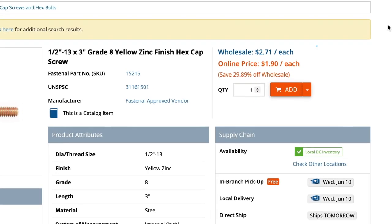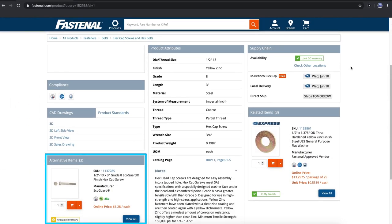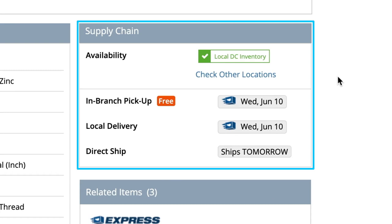Up here we see not only the wholesale price, but also our special online discount price or your price based on your company's contract or discount structure. Down here we have alternative items offering the same fit, form, and function, but potentially with a lower price point or faster lead time. We also see supply chain information — basically how and how quickly you can get the product — with visibility into our distribution system, your local Fastenal branch, and even your own Fastenal-managed inventory.